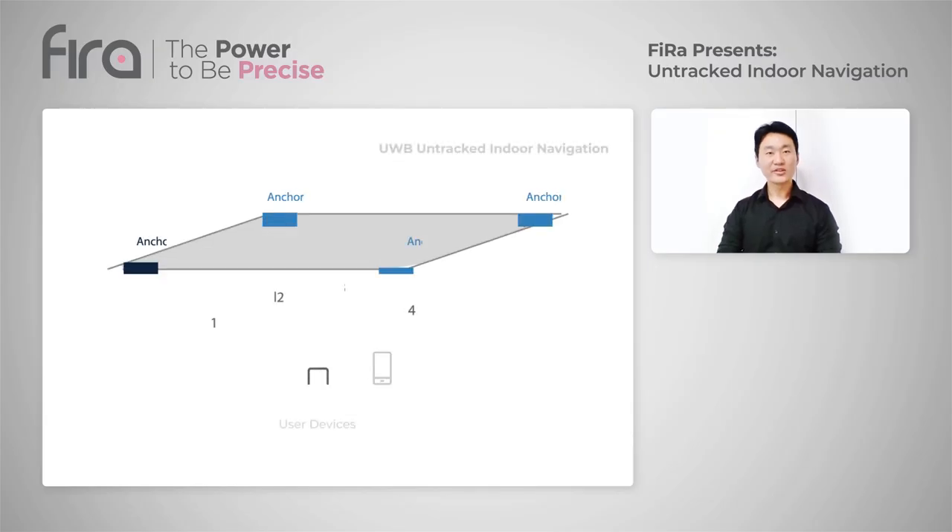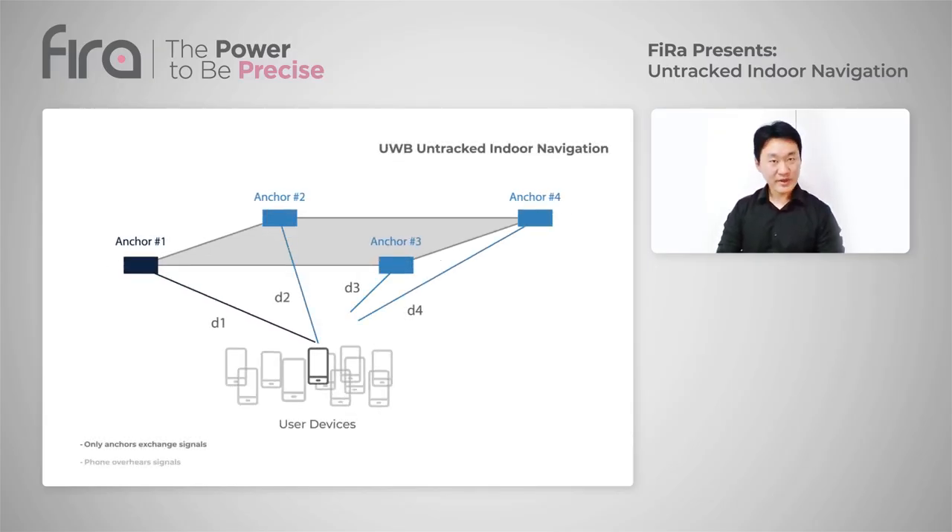In contrast, the FIRA implementation of UWB-enabled on-track indoor navigation uses the Downlink Time Difference of Arrival (DLTDOA), also known as reverse TDOA, as its technology base. There is no message exchange transmitted by the user devices. Instead, the user devices locally estimate their location by only overhearing the messages sent between the UWB anchors.